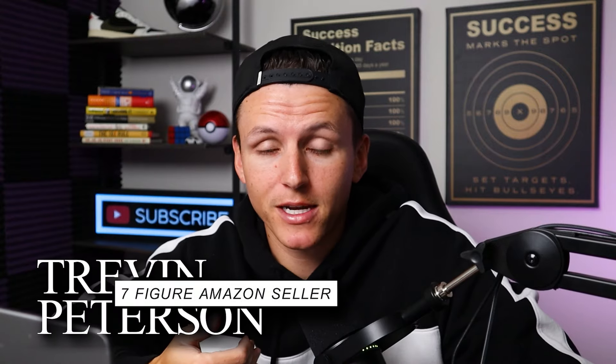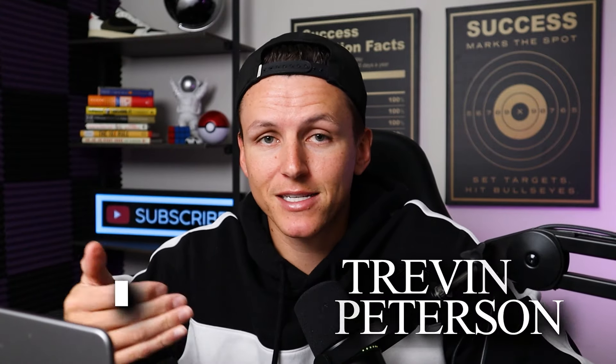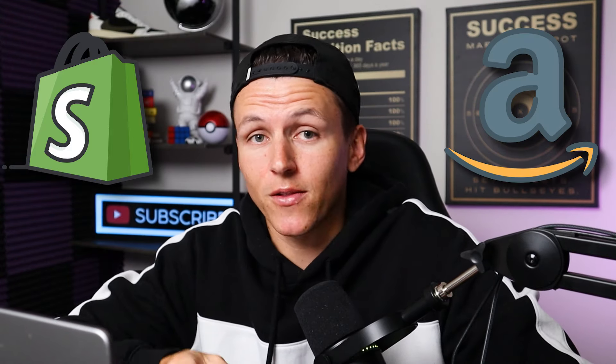For those that don't know me, my name is Trevin Peterson. I've been selling things online for the last eight years. Started with Shopify dropshipping, then I went to Amazon. Just in the last 12 months, I've done over $1.3 million on Amazon, and then with that same brand, I've done over six figures on my Shopify website.